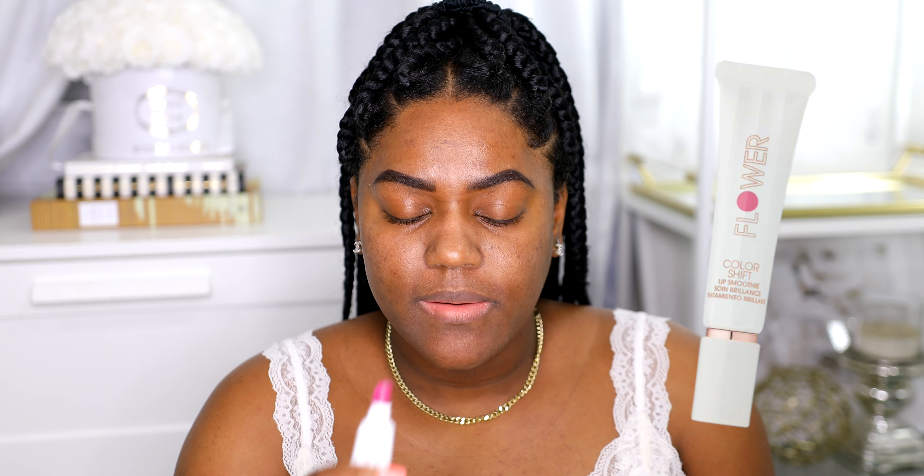I'm starting with some lip balm. This one is from Flower Beauty and it's called the Color Shift. I'm just gonna put some of this on — my lips are so ashy and dry. I like the way this looks and feels; it has a little bit of color.